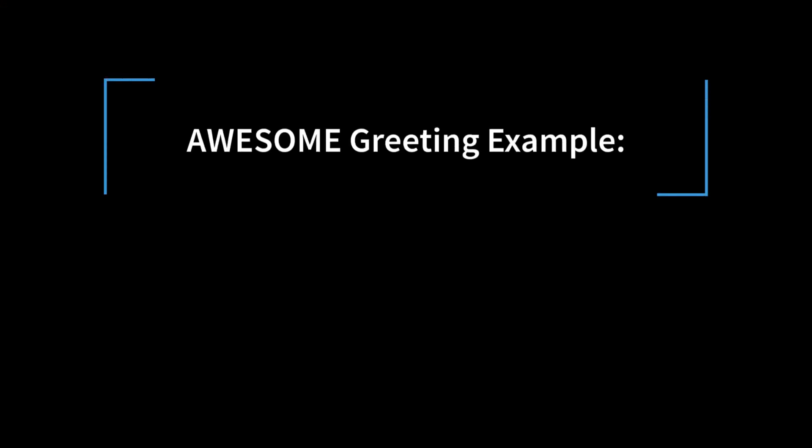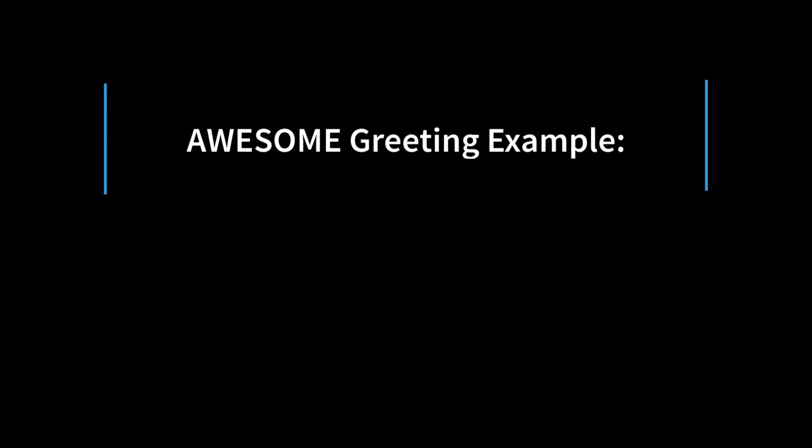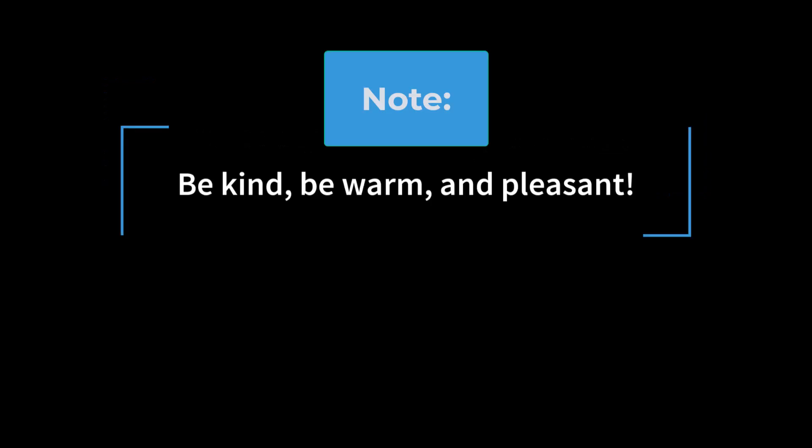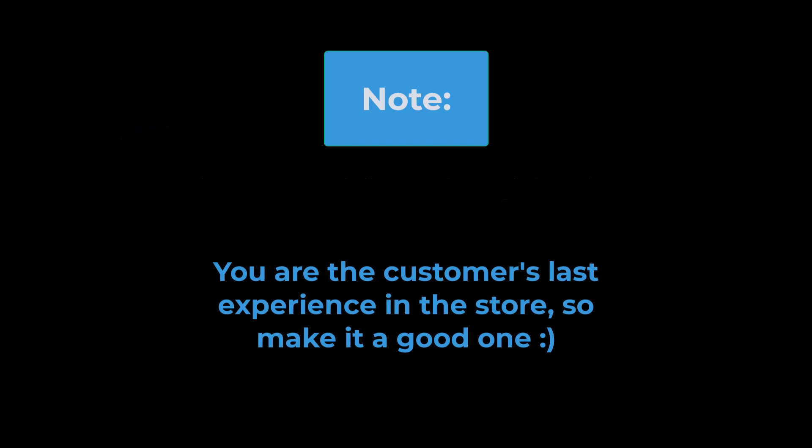An example of a top-notch greeting: "Hi! You look like you're ready to check out. I can help you right here." Note: Be kind, warm, and pleasant. You are the customer's last experience in the store, so make it a good one.